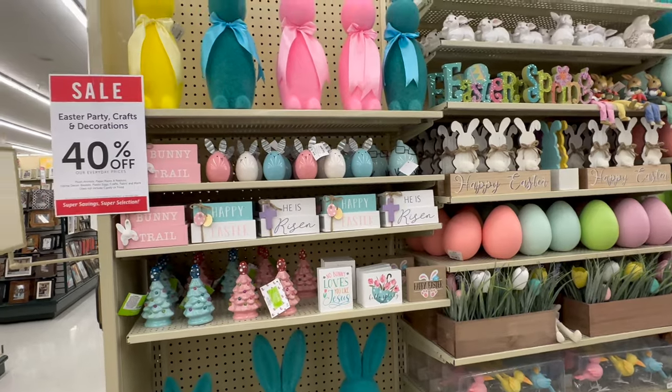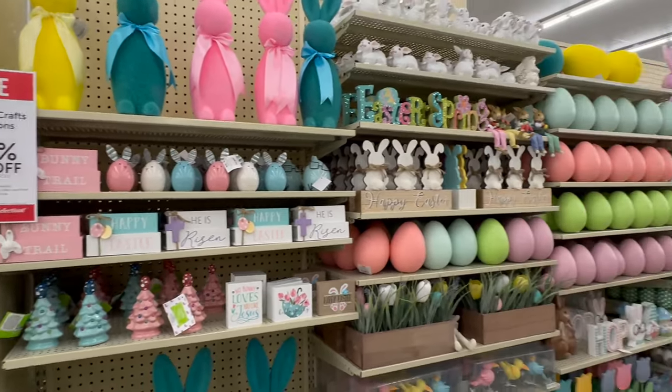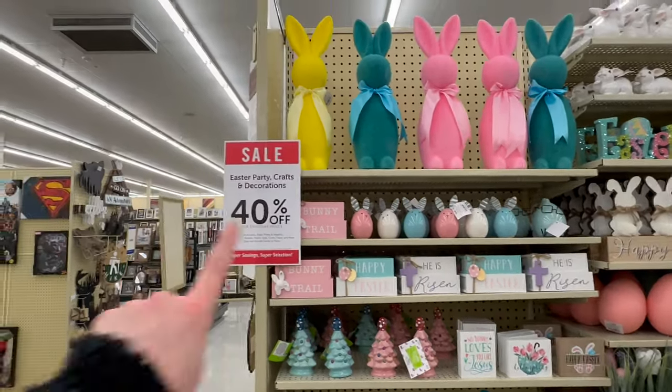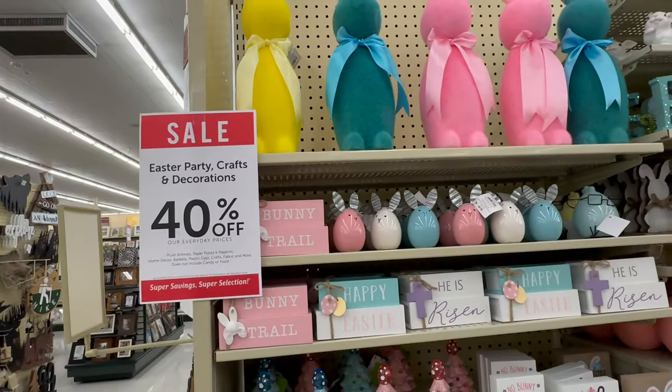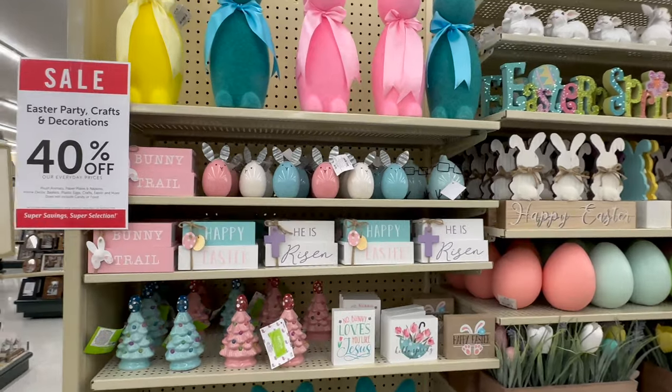Hey everyone, welcome back to my channel! Today we are at Hobby Lobby and I'm going to be showing you all a ton of the Easter decor they have out this year. The Easter decor is going to be 40% off — I'll be giving you all the original prices, so just keep that in mind as I tell you the prices.